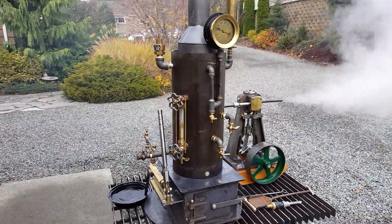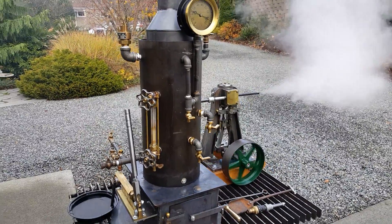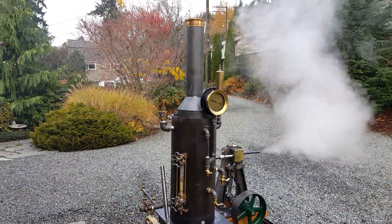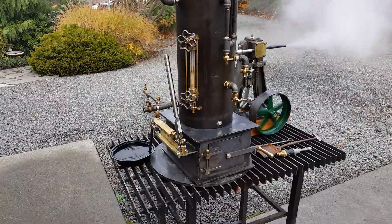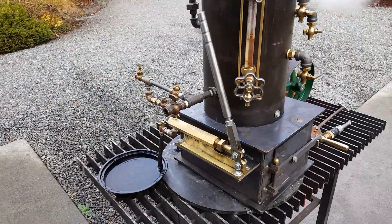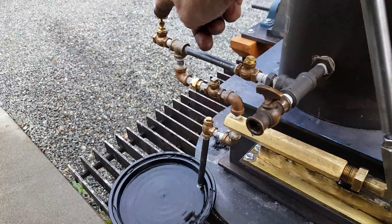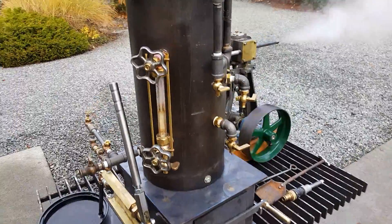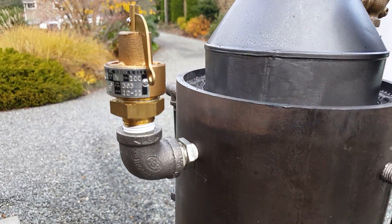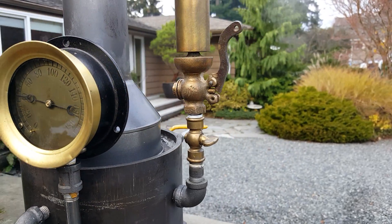Boiler is just the boiler itself, it's 18 inches tall, 8 inch diameter. It's 42 inches to the top of the stack. Real nice boiler, it's got a hand pump on it here, and airlock valve, pop-off valve is at a hundred. Real nice gauge on it, whistle.